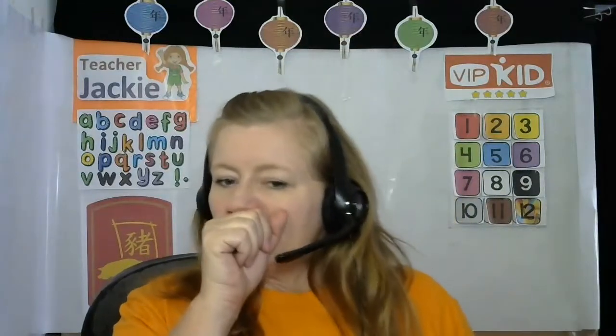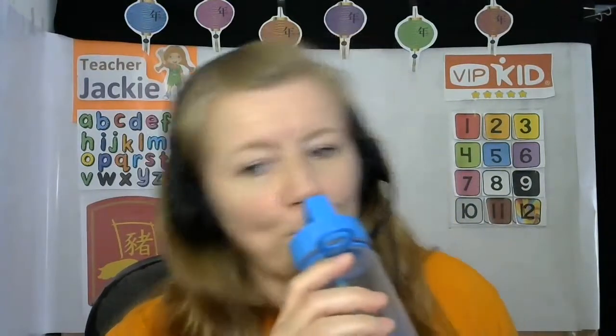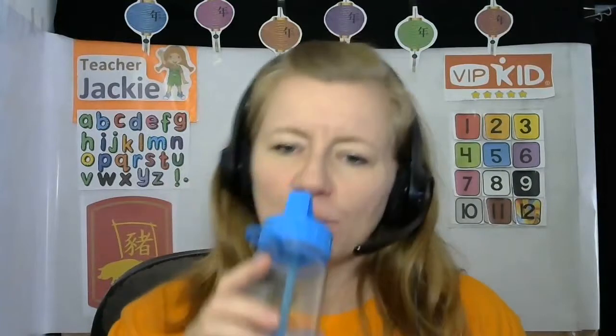Excuse me, I've been teaching all morning. Water, water, water. I like this cup because it's a straw — I don't have to tip it. Sometimes I say to students we talk about water, so I'll show my water. It's water — the clear liquid.